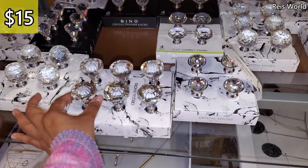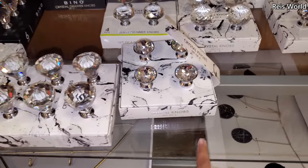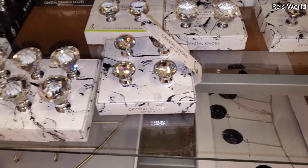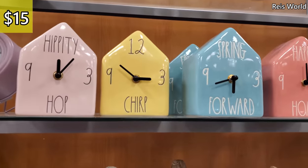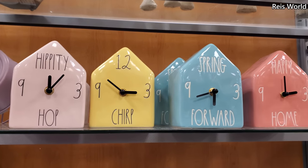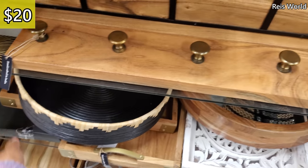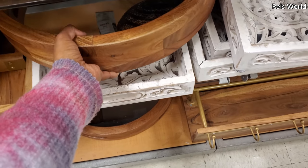Plenty of knobs here. We have the crystal knobs — these are fifteen and you get a set of four. Pop Chirp Home and Ford or Spring Ford — these are fifteen and twenty. It looks like a little coat rack where you can hang your backpacks, but this one is really large.